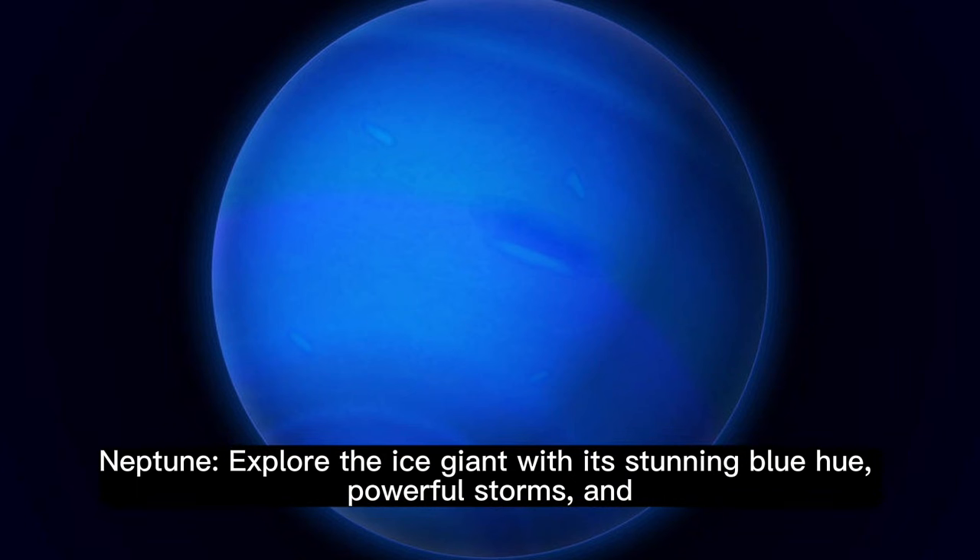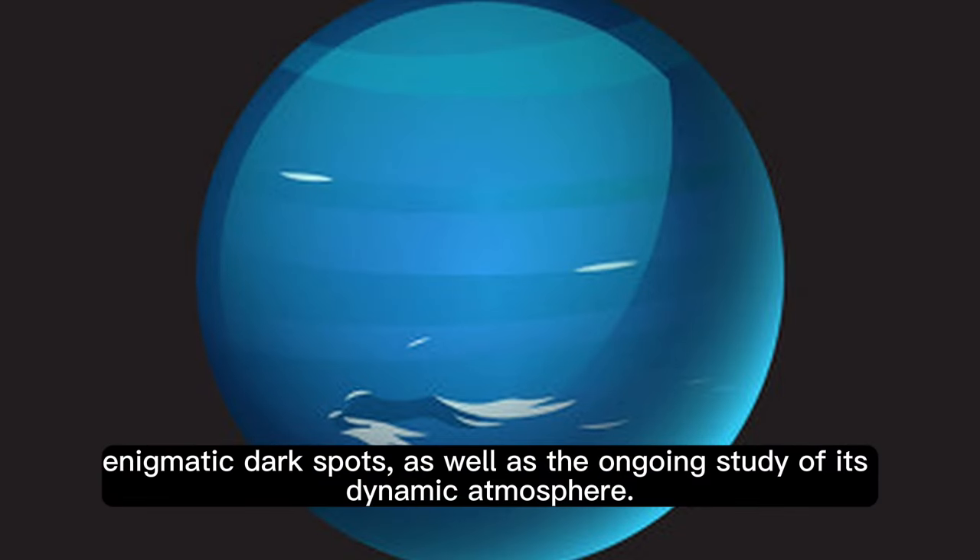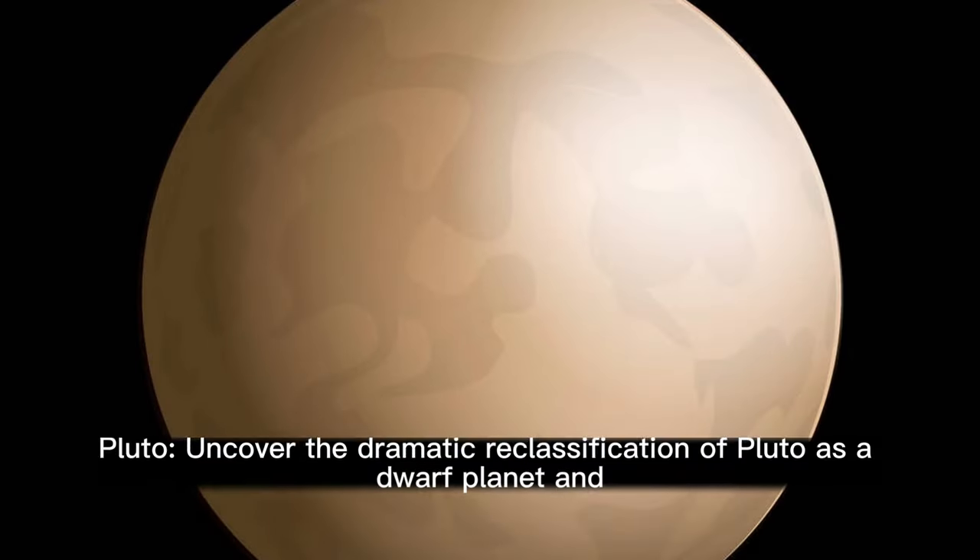Neptune: explore the ice giant with its stunning blue hue, powerful storms, and enigmatic dark spots, as well as the ongoing study of its dynamic atmosphere.